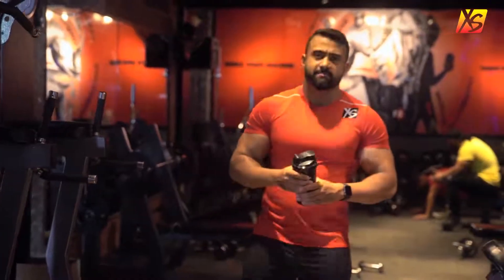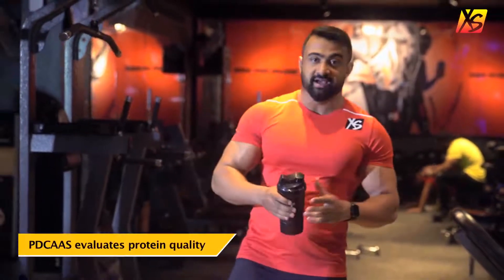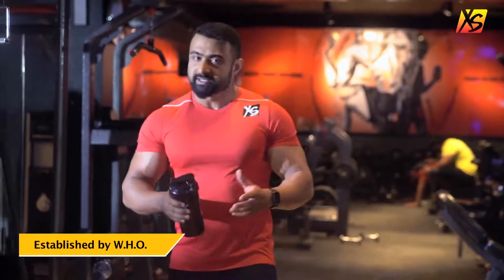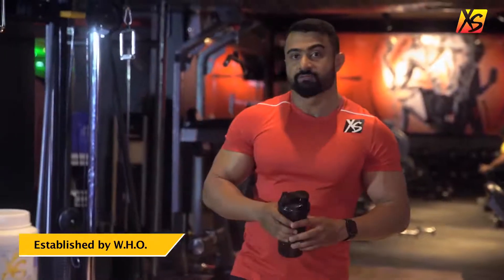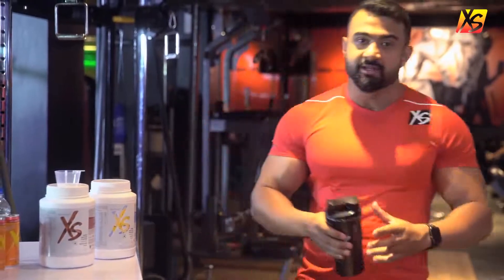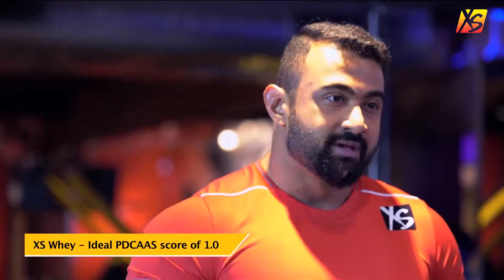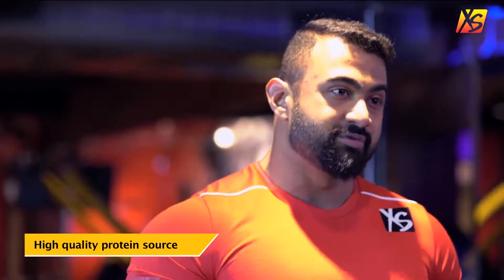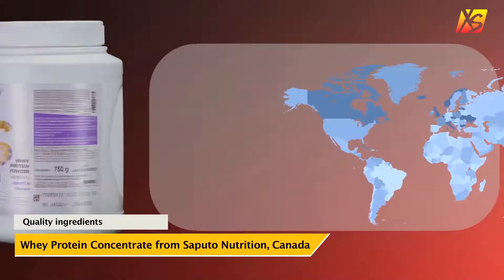Many a times people have issues with digesting whey protein. To help with this, you can check the Protein Digestibility Corrected Amino Acid Score of the whey. This is a global standard established by the World Health Organization, which evaluates protein quality on a scale of 0 to 1, with 0 being the lowest and 1 being the highest. Excess Whey Protein has a score of 1 — the highest possible score — meaning it is a high quality source of protein and is easily digested and absorbed by the body.